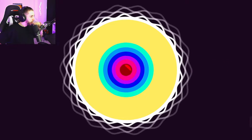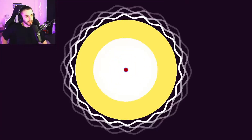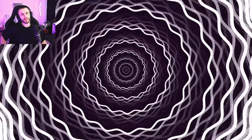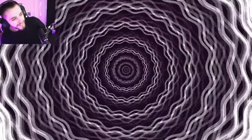The fusion process that creates iron doesn't generate any energy. Iron builds up at the center of the star until it reaches a critical amount and the balance between gravity is suddenly broken. The core collapses within a fraction of a second.